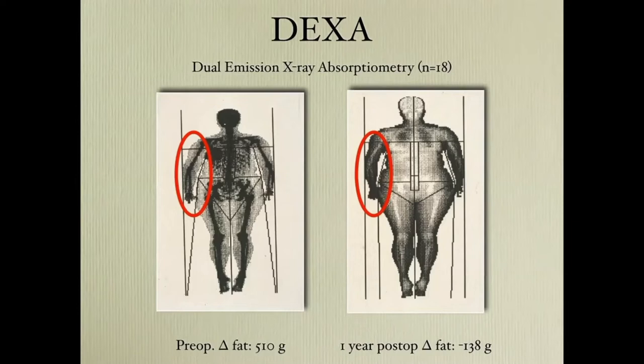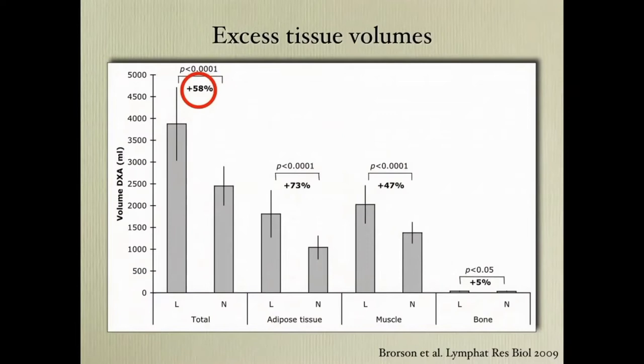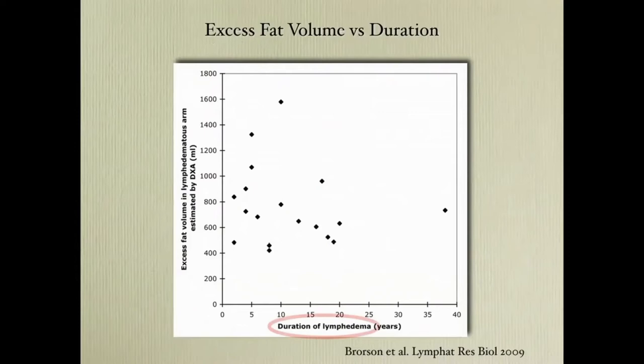To the left you can see there is an excess volume of 510 grams, and one year after there is a slight overcorrection. In these patients the lymphedematous arms were 58% larger than the normal ones, with 73% more adipose tissue and 47% more muscle tissue due to the heaviness of the arm, and also increased mineral content. You might think the duration of lymphedema parallels the amount of excess tissue, but there is no such correlation. So the deposition of adipose tissue starts when the lymphedema starts.